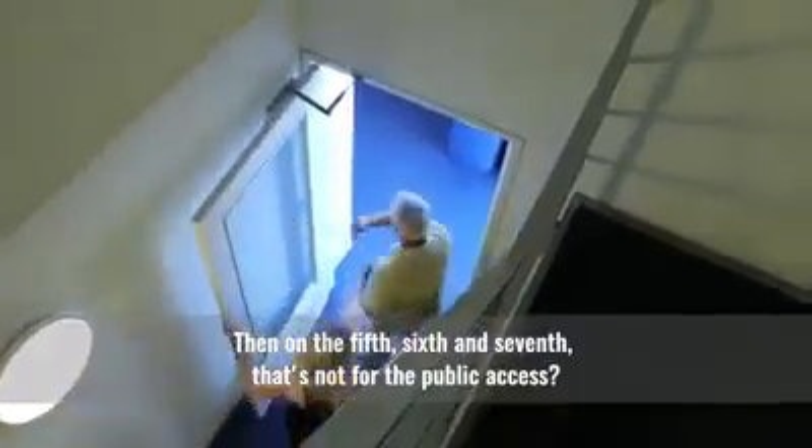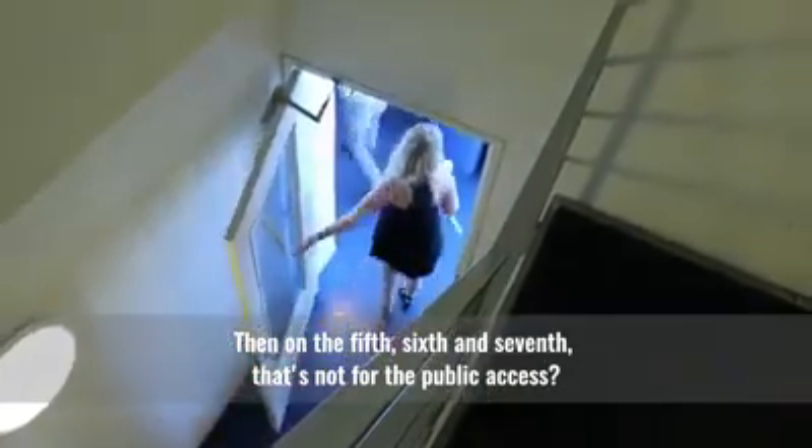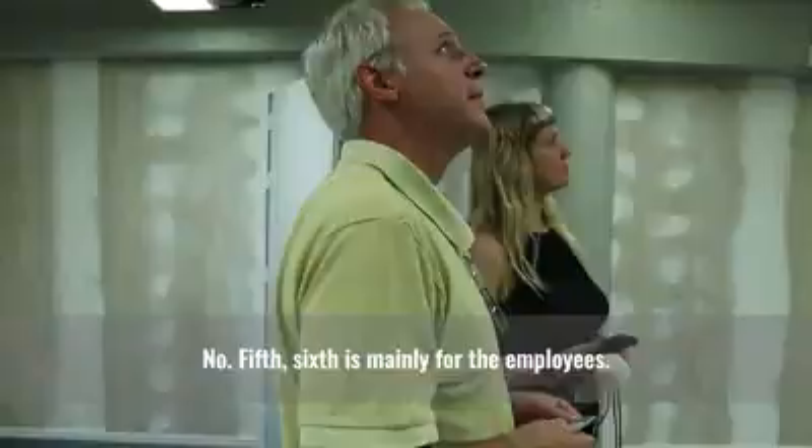Then on the fifth, sixth and seventh — that's not for public access? No. The fifth and sixth floors are mainly for the employees.